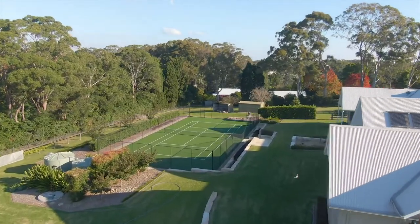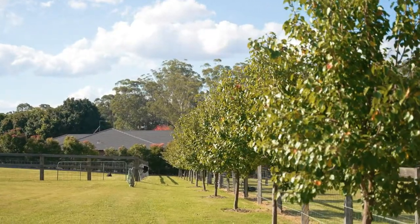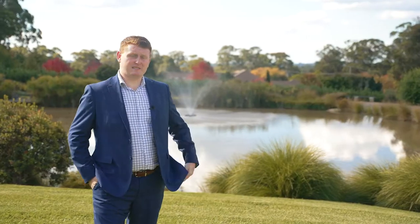The property has been professionally landscaped with established gardens, plus everything an acreage owner would desire, with ample shedding, horse stables, separate paddocks, and a dam.